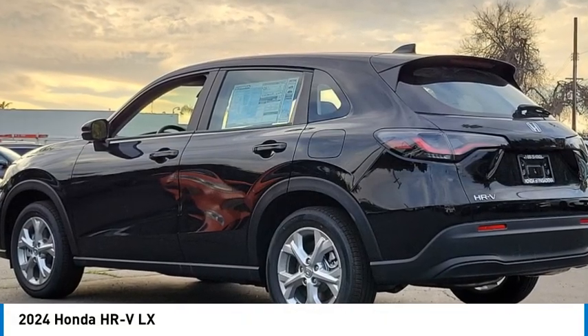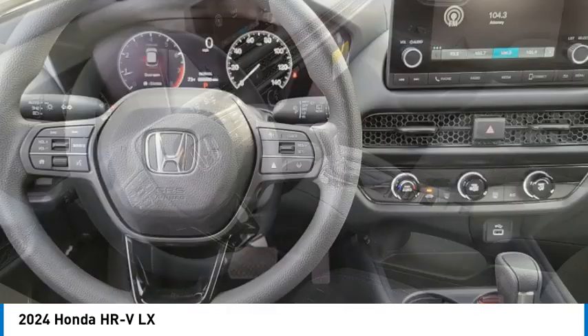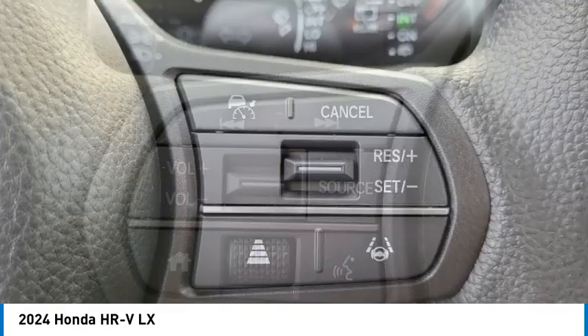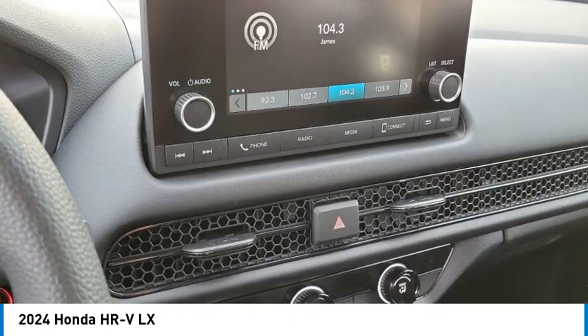Stop by and take a look at the 2024 Honda HR-V. The HR-V has a good looking exterior with a clean design. It comes with a well tuned suspension and a handsome and flexible interior with tons of options to choose from.